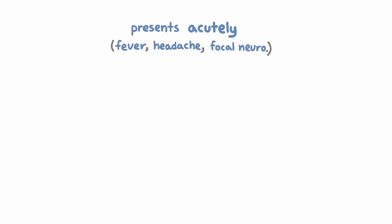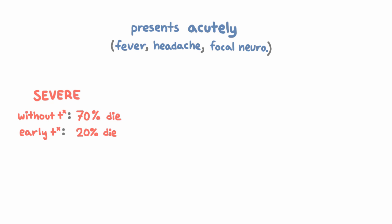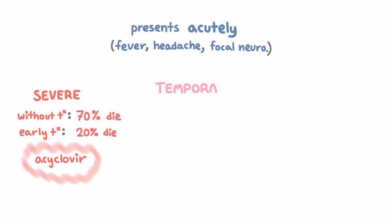What distinguishes HSV encephalitis from other causes? Generally it's severe — more severe than many other forms of viral encephalitis. HSV is unlikely to get to the brain, and most people with herpes don't get encephalitis, but if it does get to the brain, it causes very severe disease. Without treatment, 70% of these patients are going to die, but if you treat early, only 20% are going to die. This is why if you ever think HSV encephalitis is even a possibility, you start treatment with acyclovir right away.